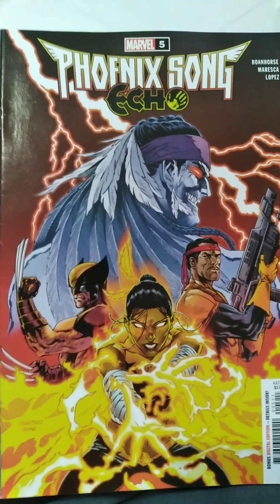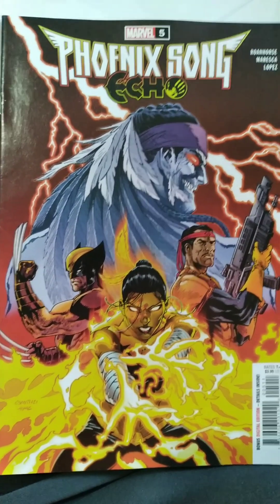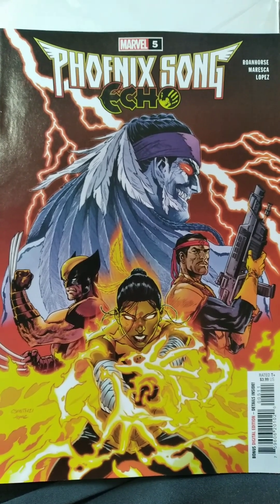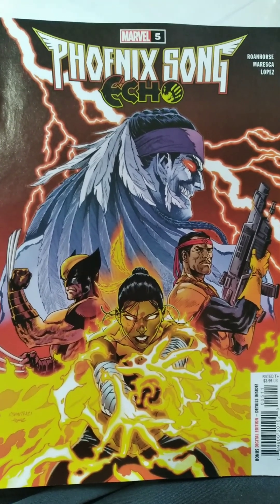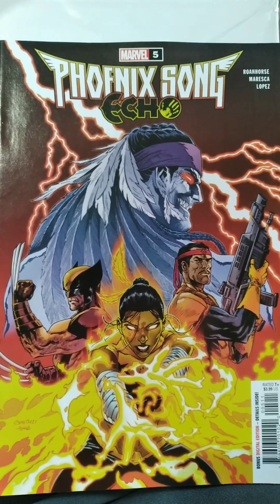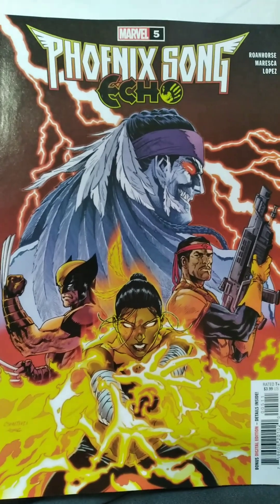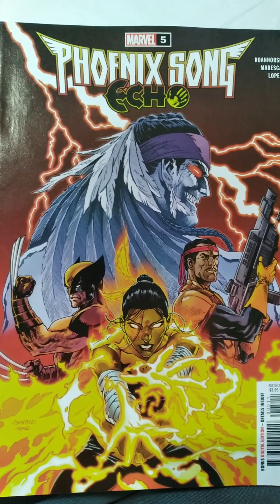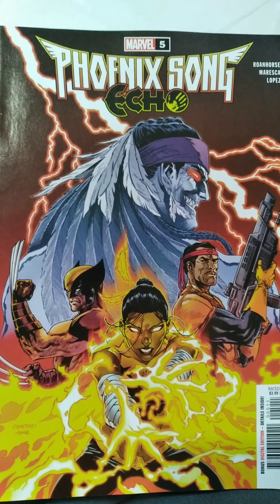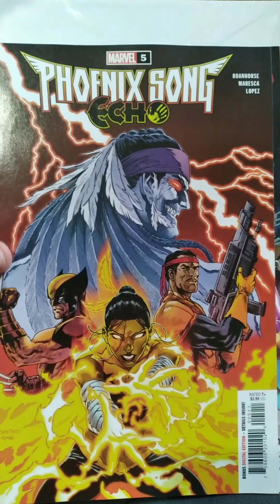Next up we have Phoenix Song Echo number 5. First of all, I love this cover — it really kind of reminds me of like a 90s book, even though I know it's newer obviously. I'm definitely interested to check it out. I'm assuming it's the same Echo character from the series on Disney+. We also have Wolverine behind her and Forge, it looks like. This looks really cool — I can't wait to check it out.